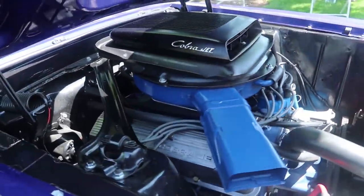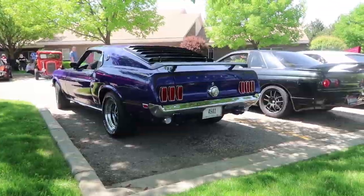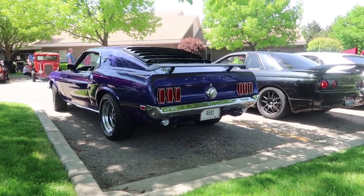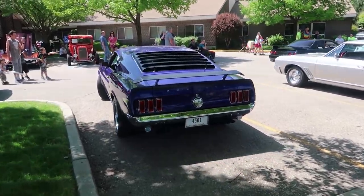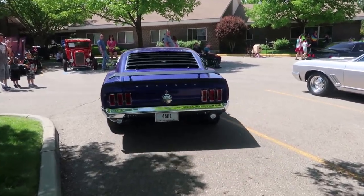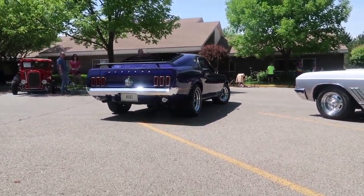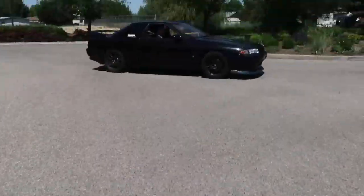The OG Mach 1 with an 03/04 Mach 1 shaker scoop. Oh, that sounds good. I'm just taking a video. Appreciate that.